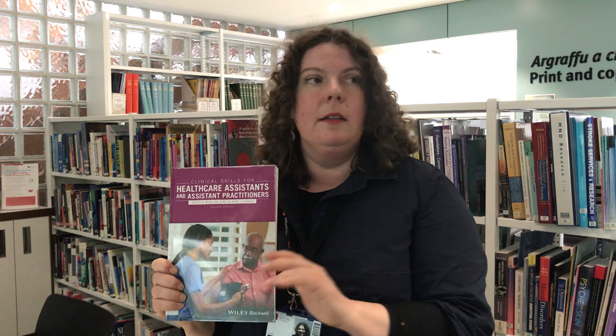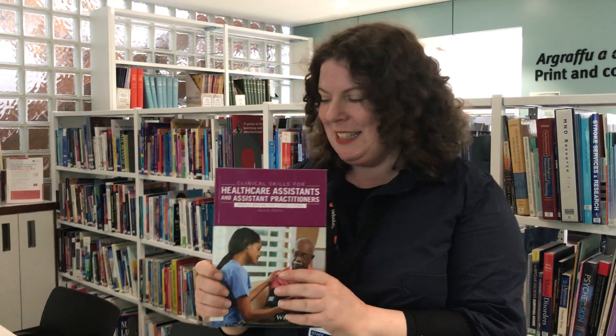Including the British Journal for Healthcare Assistants, which is a fantastic resource. I think everyone should read it.